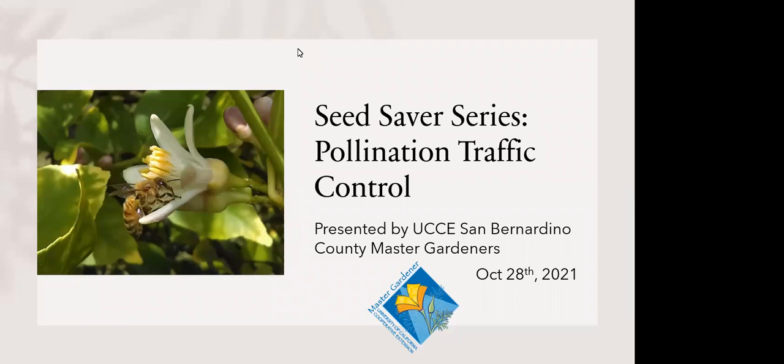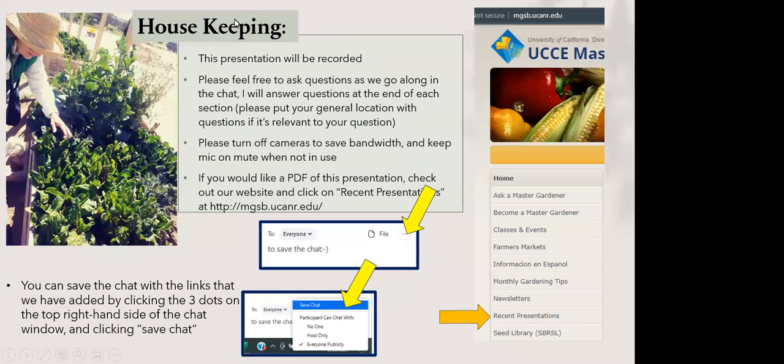Welcome everybody to our presentation as part of our seed saver series. Today's topic is going to be Pollination Traffic Control. The presentation will be recorded. Feel free to ask questions as we go along — you can put them in the chat and I'll be monitoring it, or you can unmute yourselves and feel free to jump in.